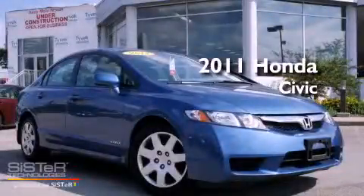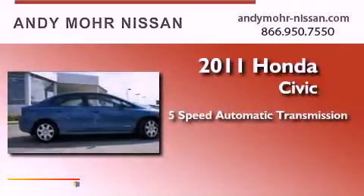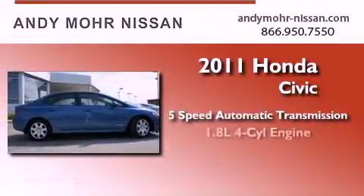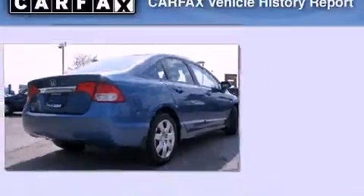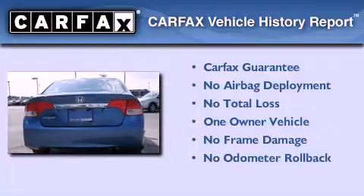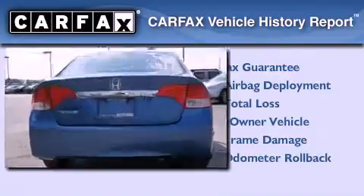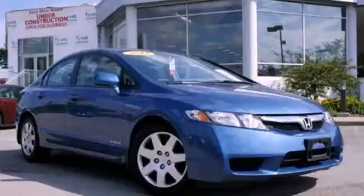This is a 2011 Honda Civic. This car has a 5-speed automatic transmission and an inline 4-cylinder engine. This Honda has had only one owner and it qualifies for the Carfax buyback guarantee. Stop by today and test drive this vehicle for yourself.